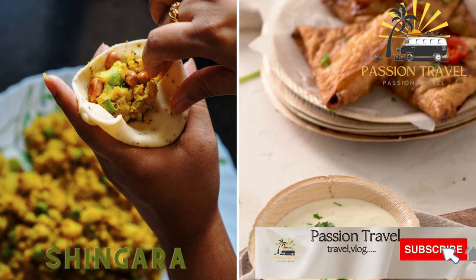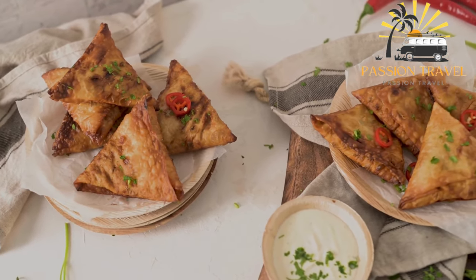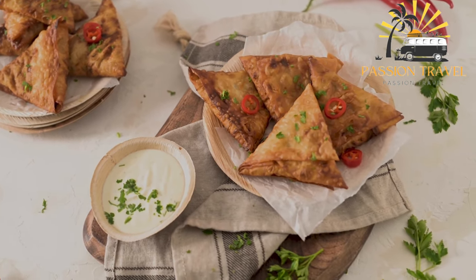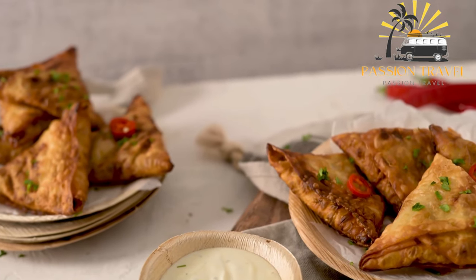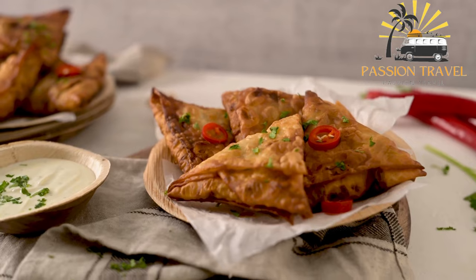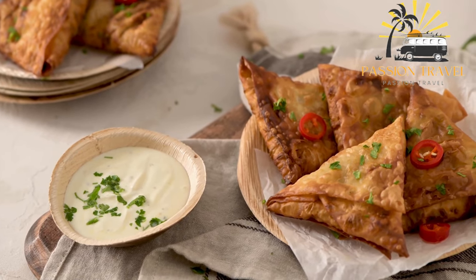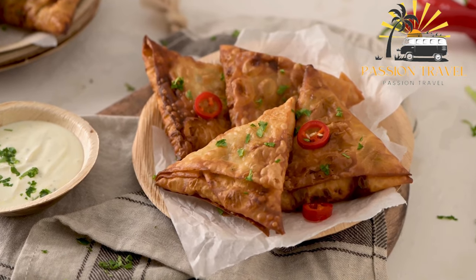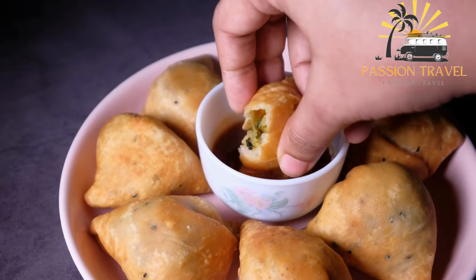Shingyera is a popular savory pastry in South Asia, particularly in Bangladesh and India, also known as samosa in many other parts of the world. It typically consists of a triangular or tetrahedral-shaped pastry shell made of all-purpose flour, filled with spiced potatoes, peas, onions, and sometimes meat or lentils, seasoned with cumin, coriander, turmeric, chili powder, and other spices. Shingyera is usually deep-fried until golden brown and crispy and served with tamarind chutney or mint coriander chutney. In Bangladesh, it is also served as a popular breakfast food with a hot cup of tea.